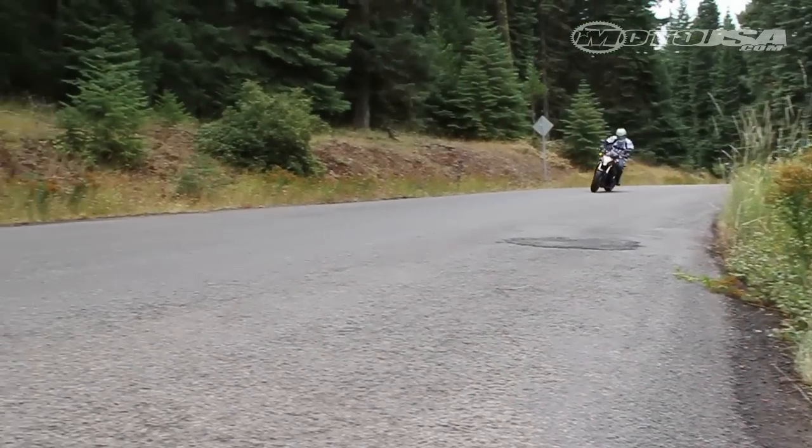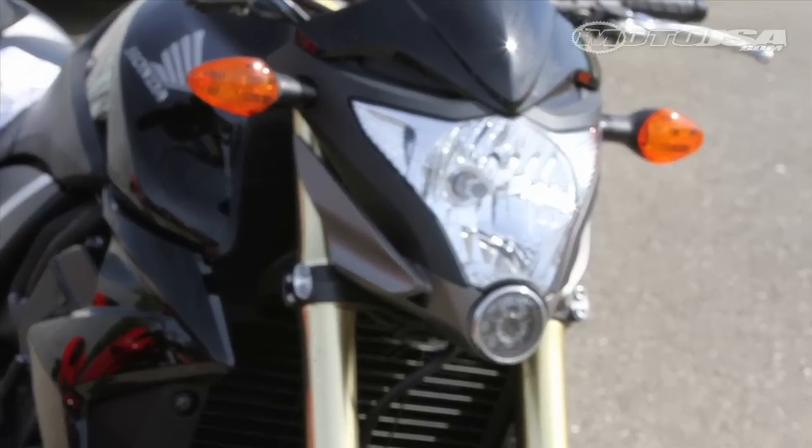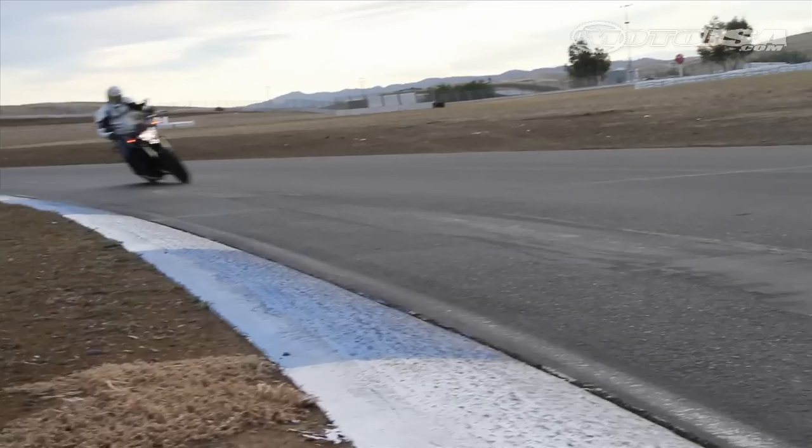The Honda CB1000R is an all-new 2011 model here in the U.S., though Europeans have been enjoying it for a couple years now, where it's called the Hornet.